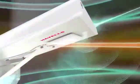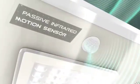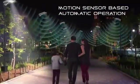The passive infrared motion sensor quickly detects motion and controls the luminous brightness, making it highly energy efficient.